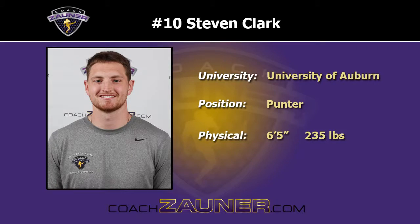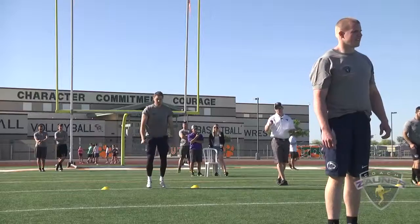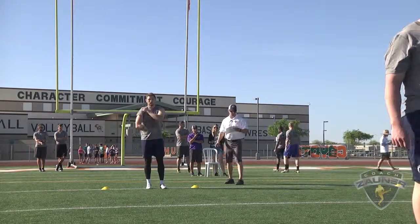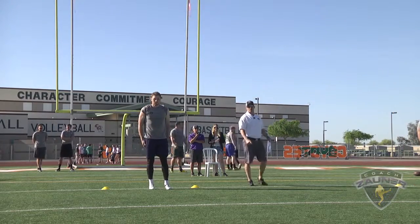Hi, I'm Coach Zauner and we're here at my 2016 Free Agent Combine. Enjoy this specialist punting workout. Here we go. Punter number 10, Steven Clark, University of Auburn. Open field punt, punt number one.